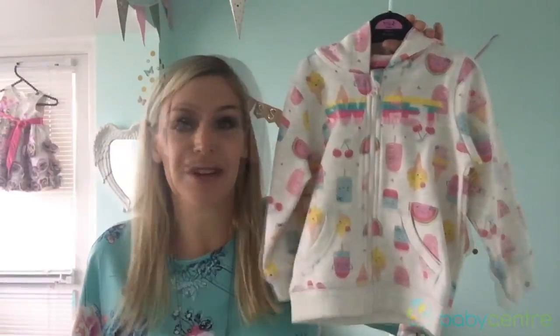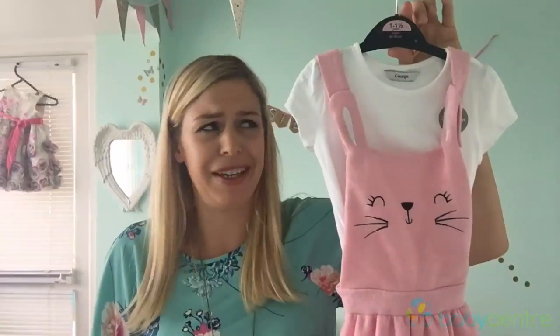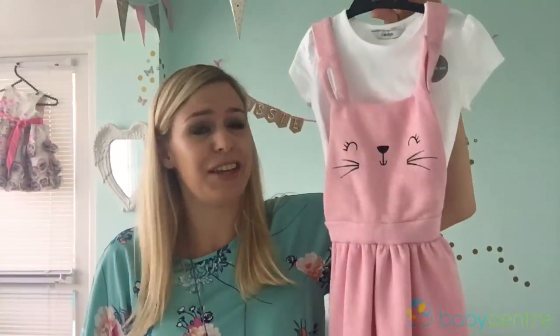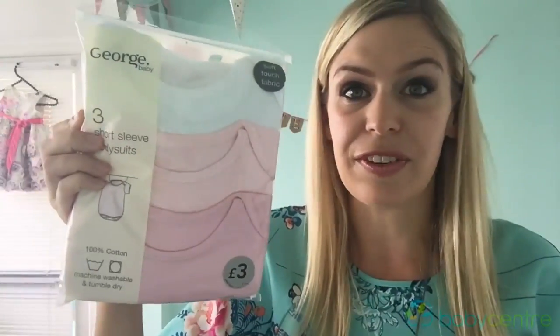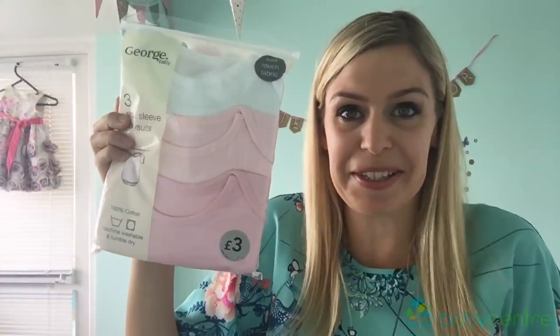You can't go to Asda and not shop at George for clothes for all the family. I couldn't resist this bunny and watermelon playsuit for £4. This little hoodie is £7 — it's really ideal if the evenings get a bit cooler and for the plane as well. You'll need a load of these vests; we went through them so easily — sun cream, snacks, juice, chlorine, all the rest of those messy bits and pieces.